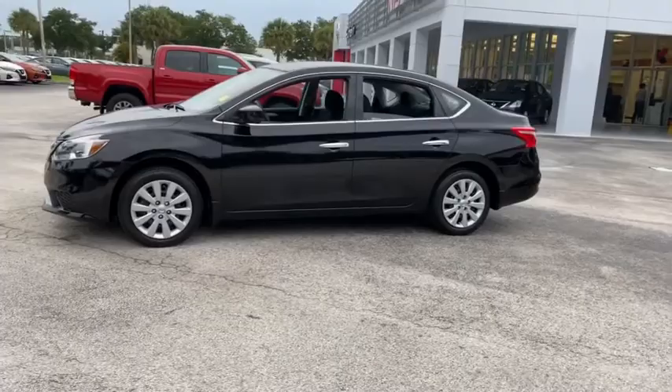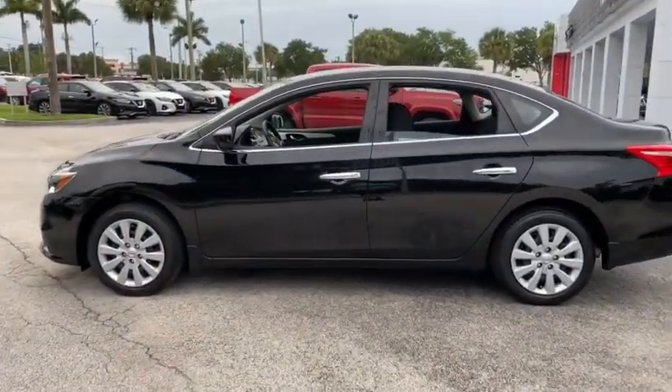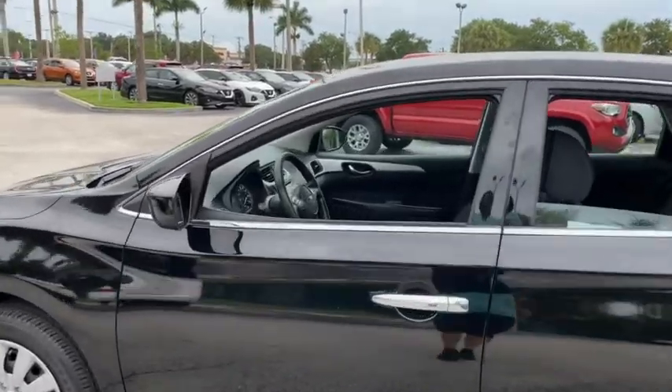This vehicle has less than 7,000 miles. Searching for a dependable vehicle that looks great too? You found it, so stop in today.